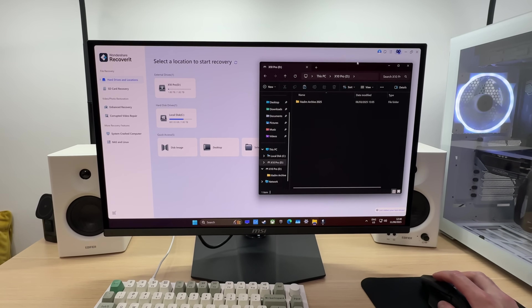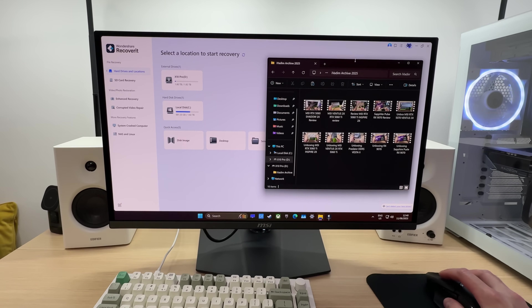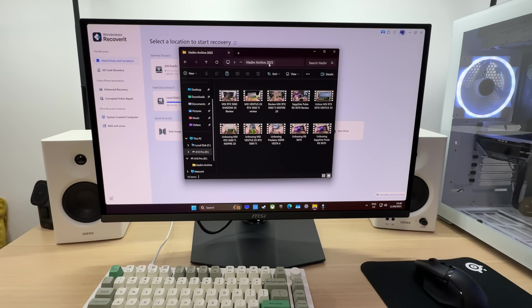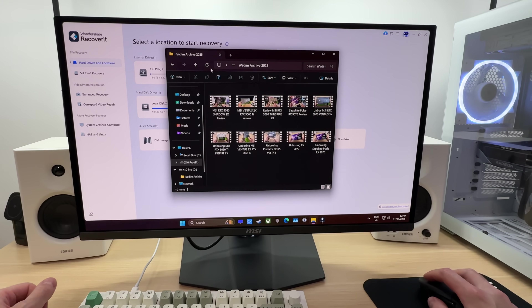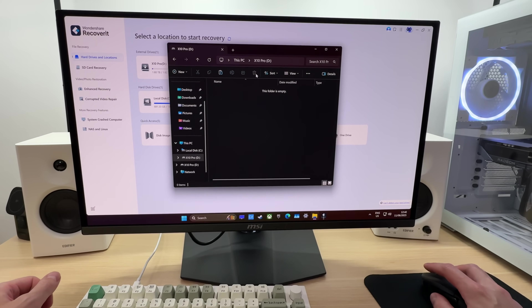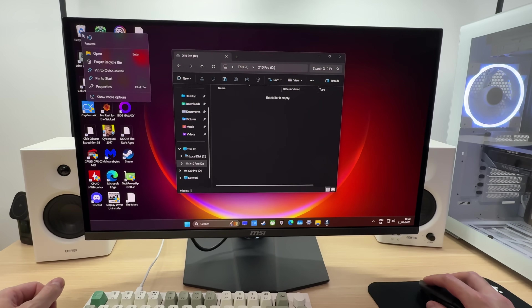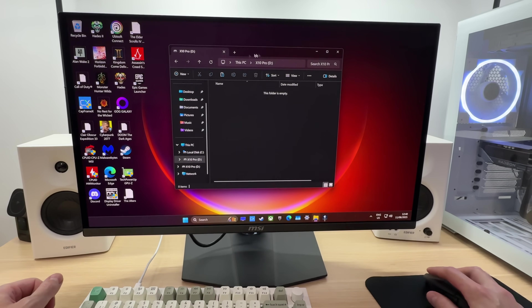For example, I have a folder here with 10 video files. This is my archive, iVadim's archive — important stuff. So what we'll do is go ahead and delete it completely. I'll even empty the recycling bin right here to ensure that it's all gone.